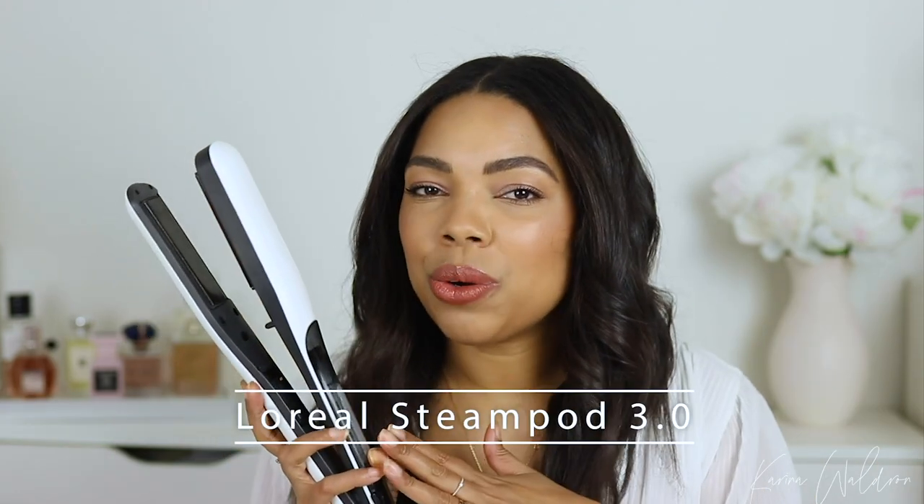Hello my lovelies, welcome back to my channel. Thank you so much for joining me on another video. As you can see from the title, today it's all about hair. I'm going to show you guys how I achieve this gorgeous look that every time I wear it on Instagram I get so many questions on what I'm using to style my hair. You guys know that I am obsessed with the L'Oreal Steam Pod 3.0 and I think it's a fantastic tool that really allows me to achieve very salon-like results.